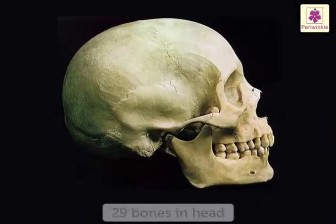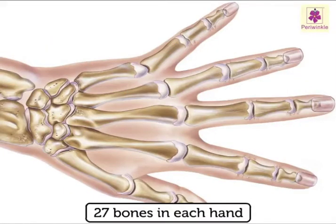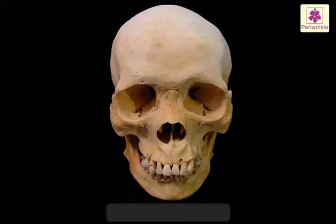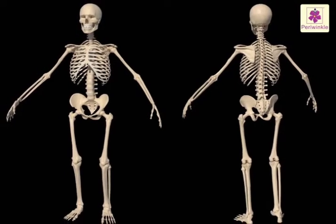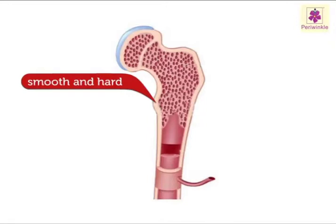There are 29 bones in our head, 27 bones in each hand, and 14 bones in our face. Bones are light but very strong. They are made from different materials — smooth and hard on the outside, with a spongy layer inside.